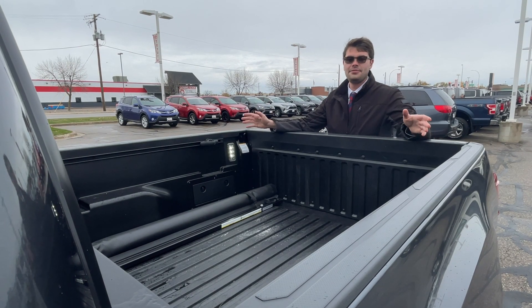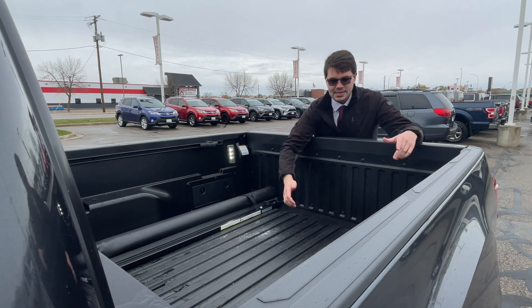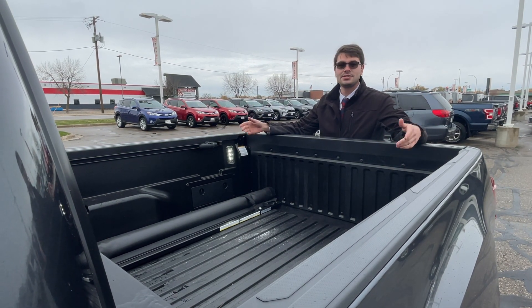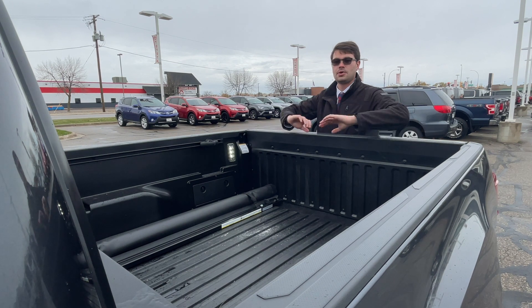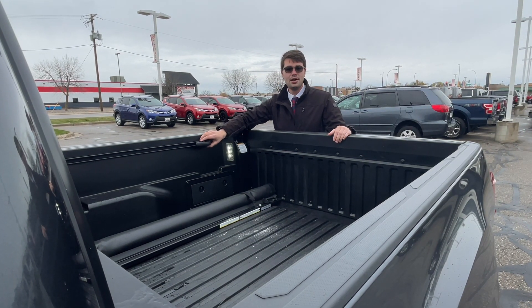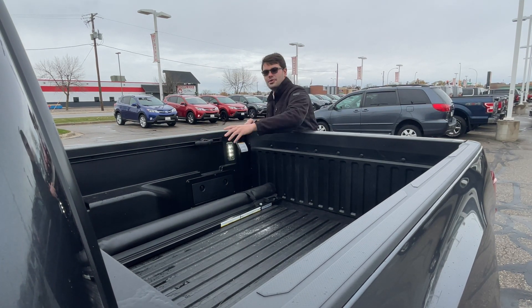Let's check out the bed. I have the five-foot bed — it's made of this really hard, really durable plastic that can take a beating and will last a long time. Mine came with a bed lighting kit as well, which is great for when you're working out in the dark — it lights up the whole bed bright as day. I also got these really nice tie downs that come with the Tacoma; you can slide them around and do whatever you need.